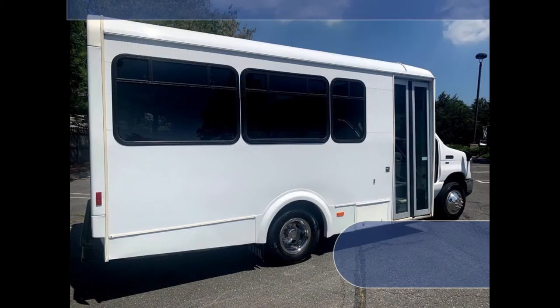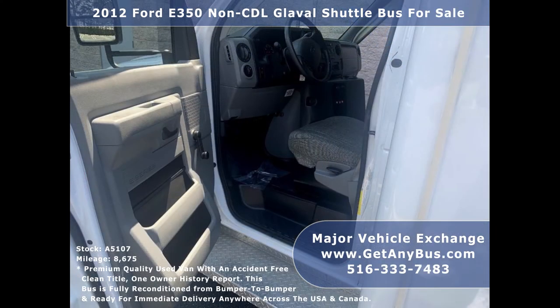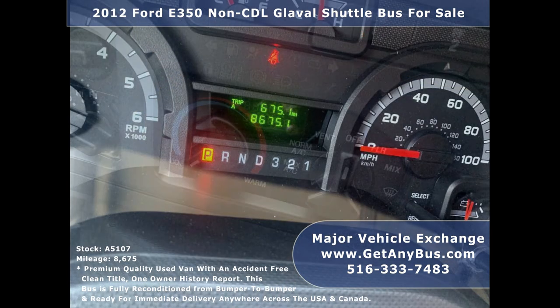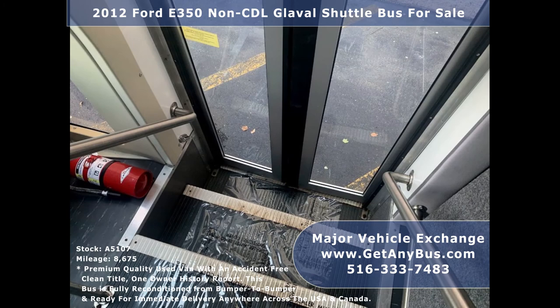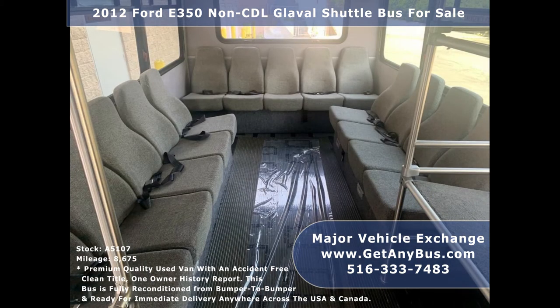This used bus for sale has numerous features including: tinted D-slider windows, electric passenger door, entry lock brakes and driver's entrance step, cruise control and tilt wheel, 8,675 miles, front and rear dual air conditioning and heating system, AM/FM/CD stereo system with rear speakers, fire extinguisher and first aid kit for emergencies, stainless steel entrance rails with vanity panels and overhead handrails, and 15 total seats with seat belts and grab handles.